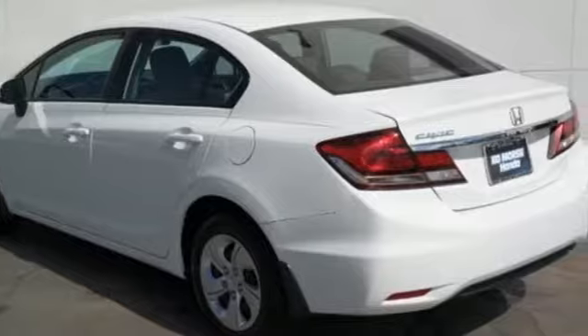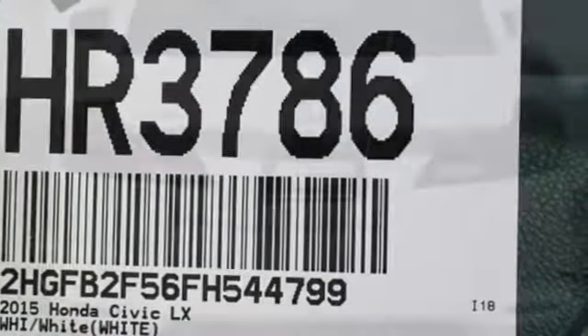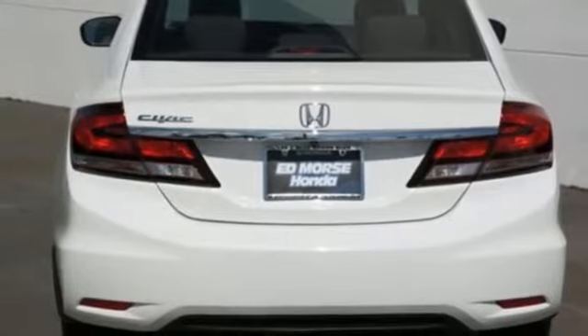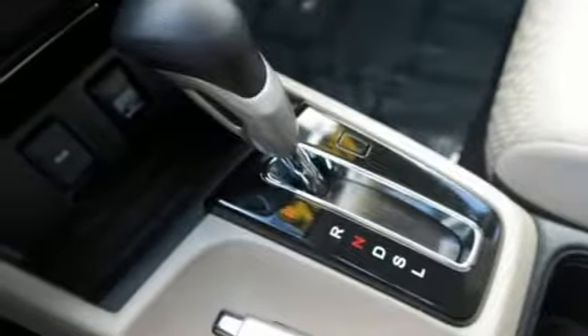Bluetooth wireless audio streaming, Bluetooth hands-free link, air conditioning, power windows, manual tilting steering column, inline four-cylinder engine, gas pressurized shocks, and continuously variable automatic transmission. Motor Trend adds,